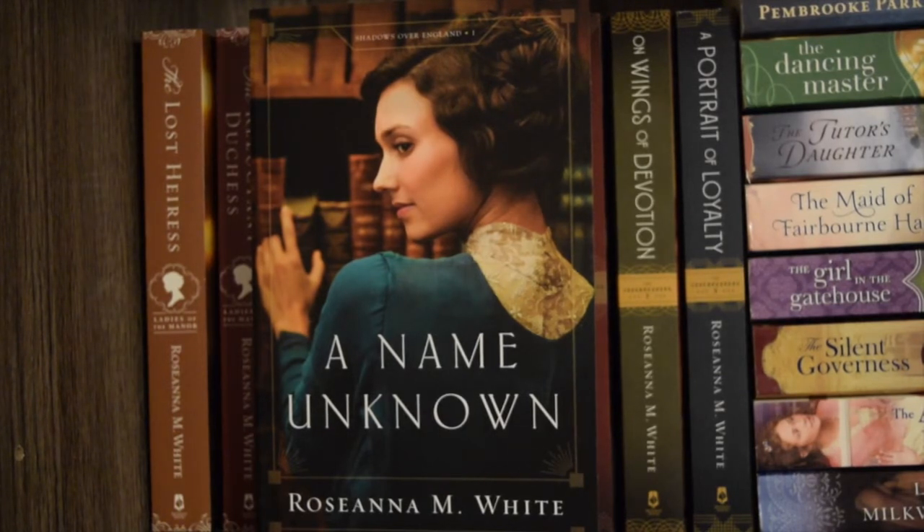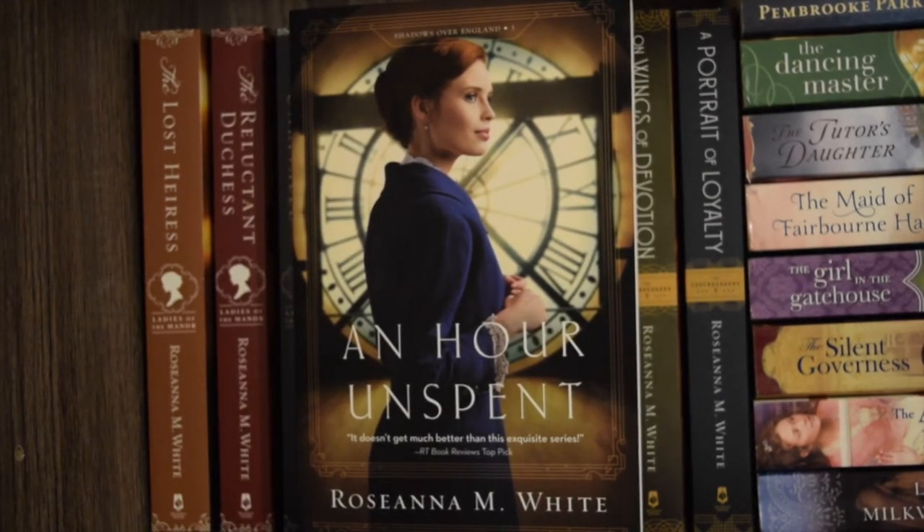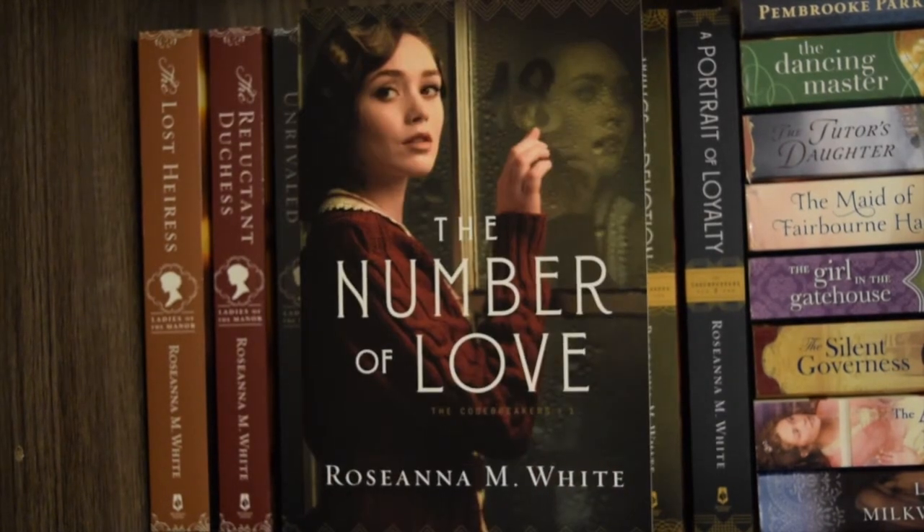Next is 'A Song Unheard' by Rosanna M. White, book two in the Shadows Over England series — I have in fact read this one, it is a very good book. Next is 'An Hour Unspent,' book three in the Shadows Over England series, and I have not read this one. Yes, I understand that I've read the second book but not the rest of the series — trying to fix it. Next is 'The Number of Love' by Rosanna M. White, book one in the Code Breaker series, and I have read this one twice — it is very good.